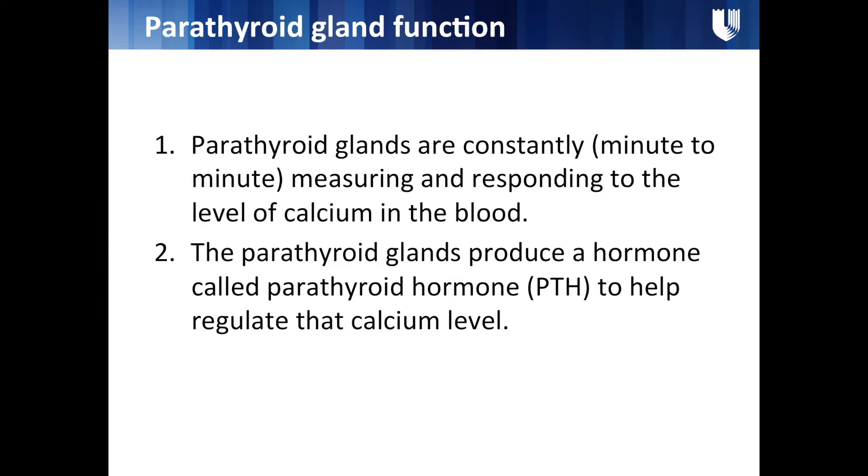The parathyroid glands are constantly working — minute to minute, your whole life — measuring the amount of calcium in your blood and responding to it. The main way they respond is by producing a hormone called parathyroid hormone, which helps regulate your calcium level.